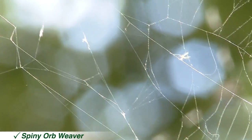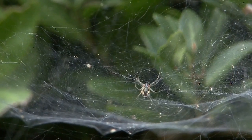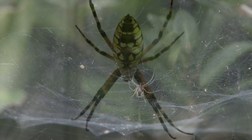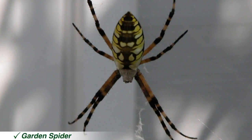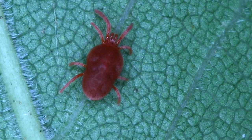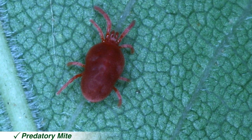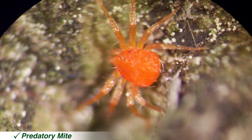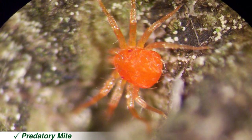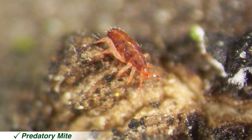Spiders are some of the most common and important predators that can be found in a landscape or garden. Most are general predators that feed on a variety of prey. Spiders can be easily identified by their body shape and eight legs. Although there are several mites that can cause significant damage to plants, there are also some predatory mites that prey on pest mites, as well as small insects like whiteflies and thrips. Predatory mites are similar to pest mites, with eight legs and no antennae or wings, but they are often larger, more colorful, and move more rapidly than pest mites.